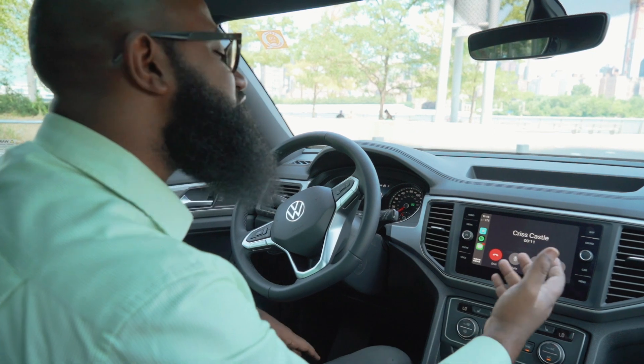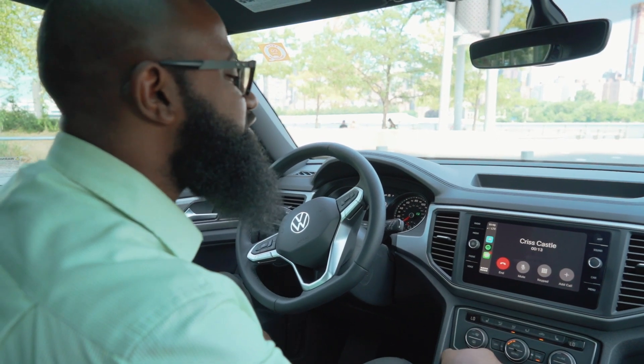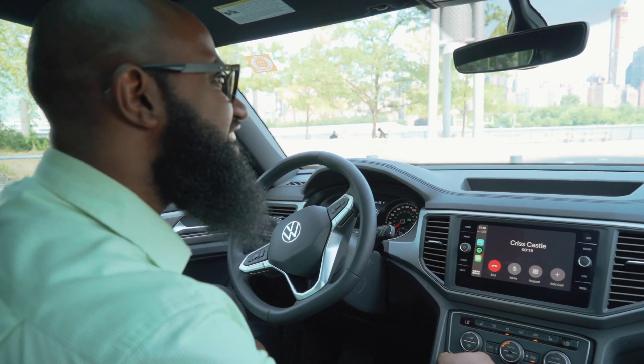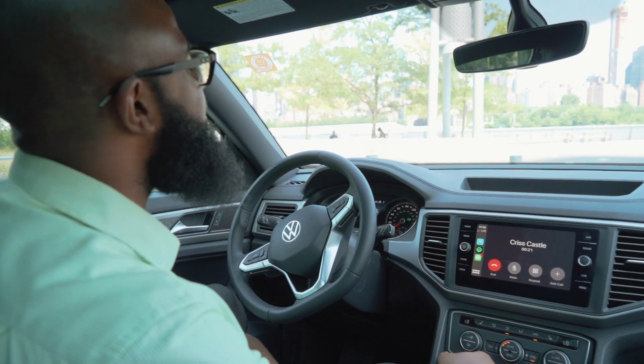Hello! Hi Earl, how are you? I'm well, Chris, how are you doing? Awesome! What are you up to? I'm just out here showing off the new Atlas Cross Sport. Oh, that car is amazing! Are you telling everybody to come see it at Queensboro Volkswagen? Oh, you know I am.